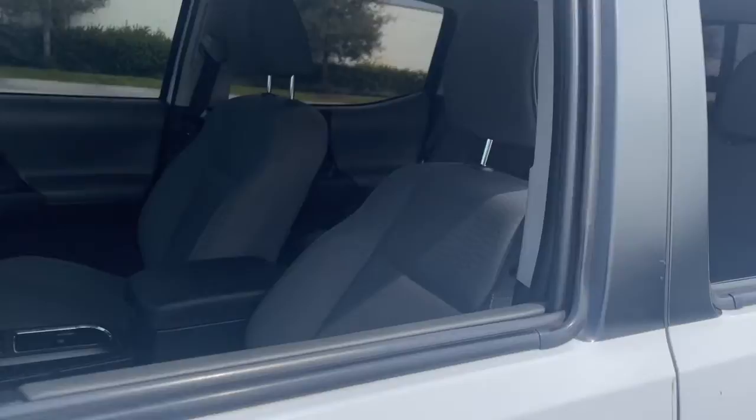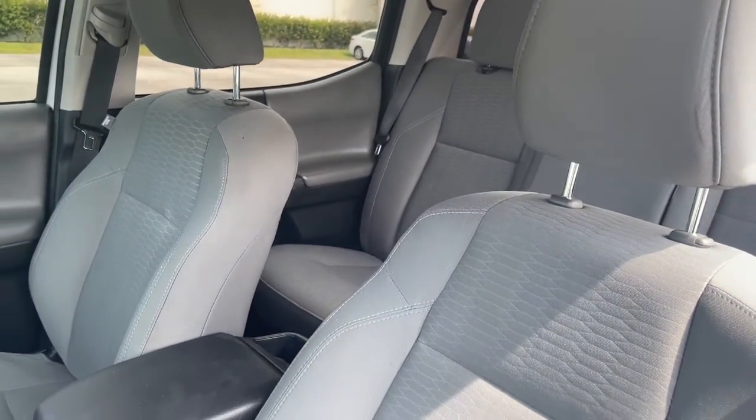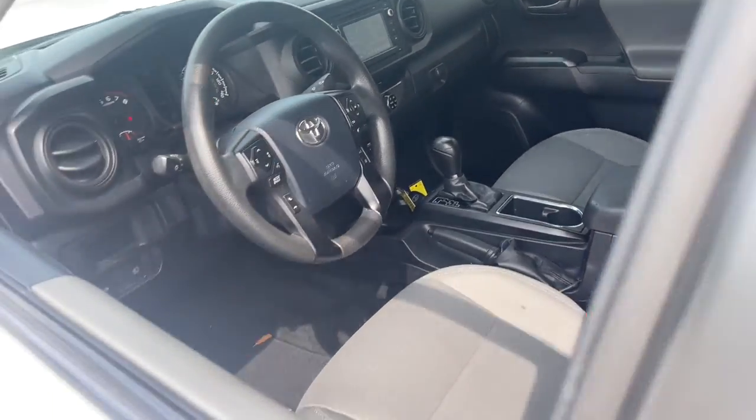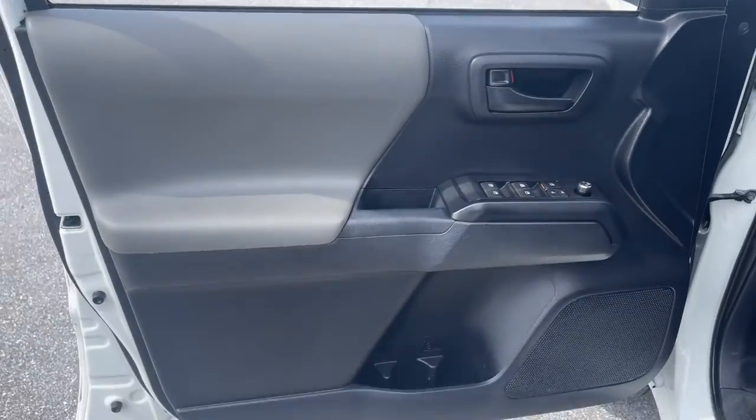This mid-size pickup is ready to tow or hit the trail and comes loaded with driver assistance and safety features. Rugged and capable, it's the right choice for your adventurous spirit.